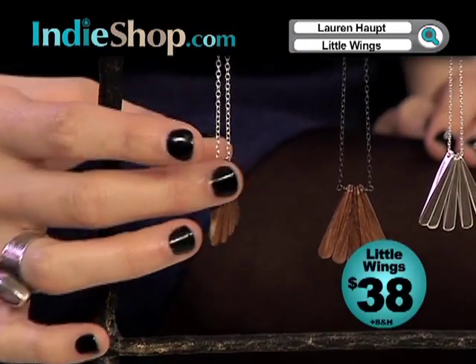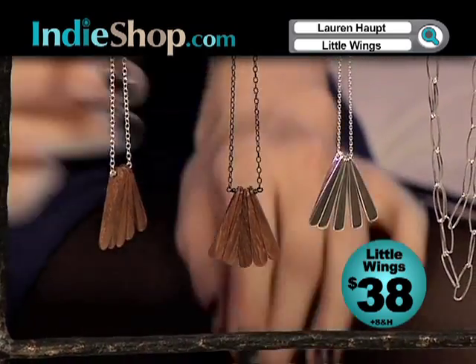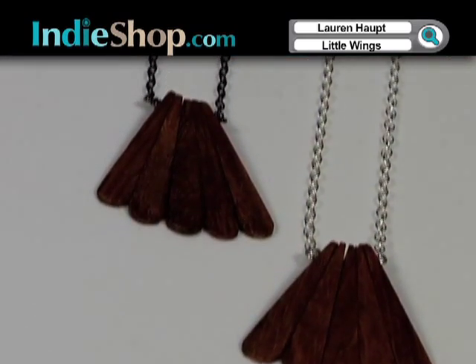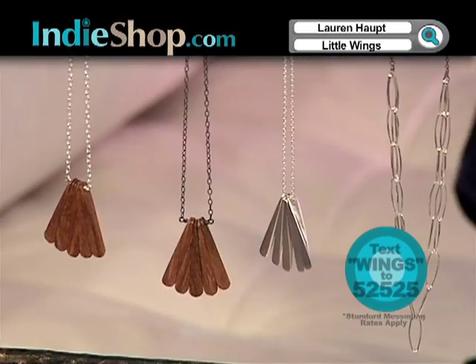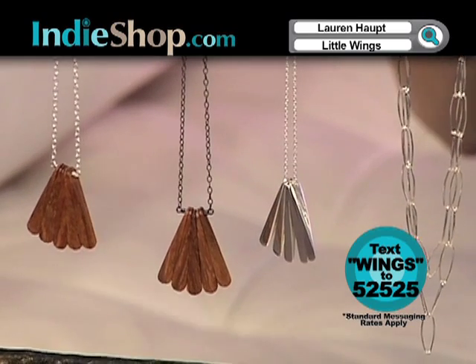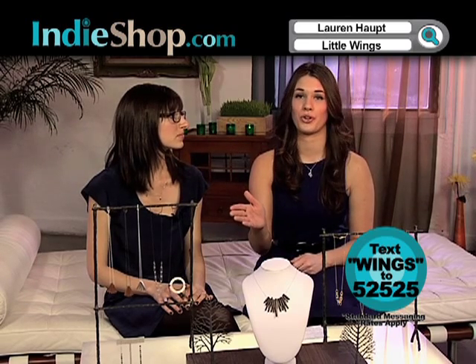We're gonna start with the first piece — it's the little wings. This is the piece that was featured in Lucky Magazine. It's all real wood and it's been polished to give it just a little bit of shine, and it's on an oxidized sterling silver chain. It's also available on the bright sterling silver chain. So it's very much an earthy look but goes back to a classic modern look as well, incorporating that earthy organicness with a nice modern sleek style. If you want something that's modern but also has a classic look, the little wings are a perfect match for you.